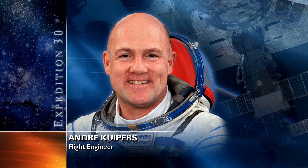Andre Kuipers was working with the VO2max experiment, which looks to evaluate the astronauts' maximal oxygen uptake and their respiratory performance both before, during, and after long duration space flights.